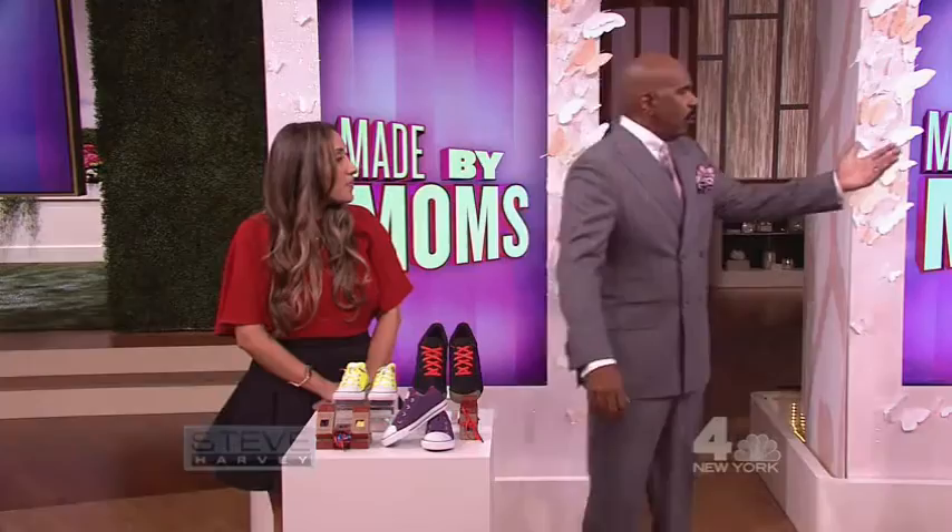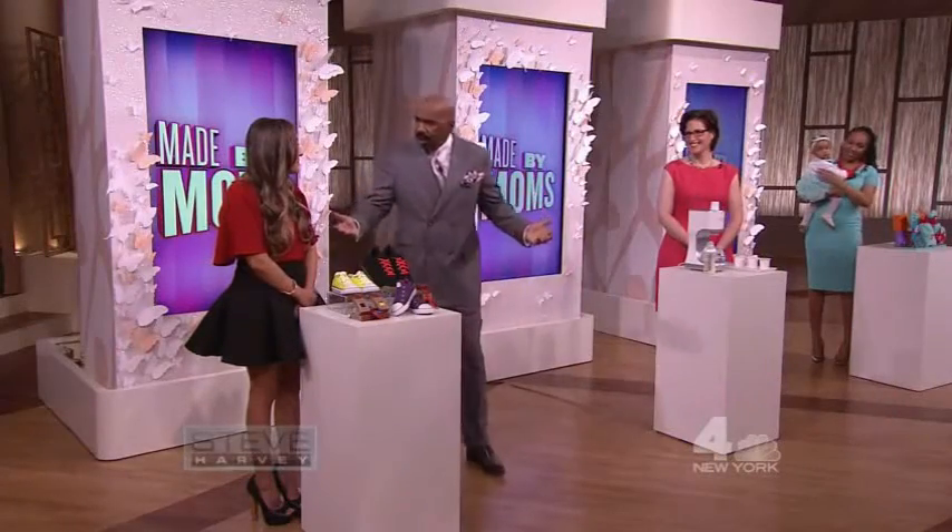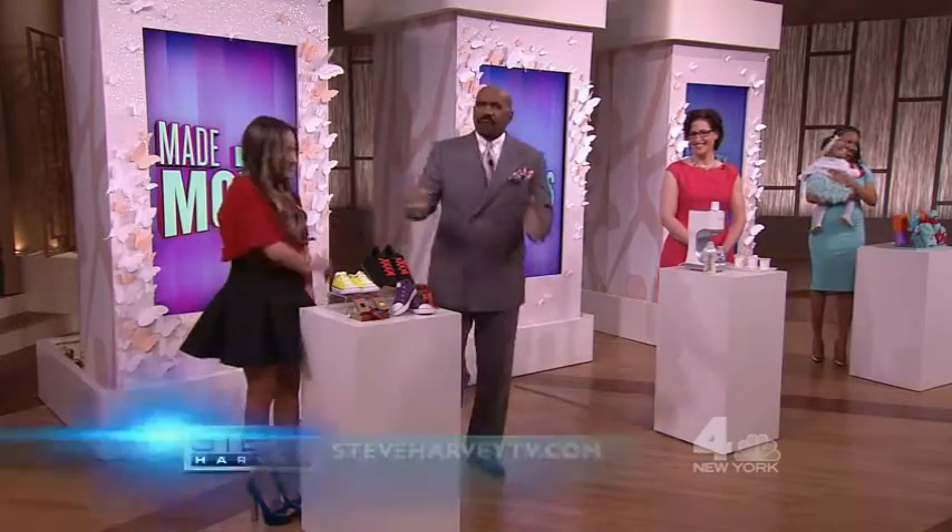I want to say thanks to all of you ladies. Great job, congratulations, Sarah. For more info on these mommy products, go to steveharveytv.com. We'll be right back, folks.